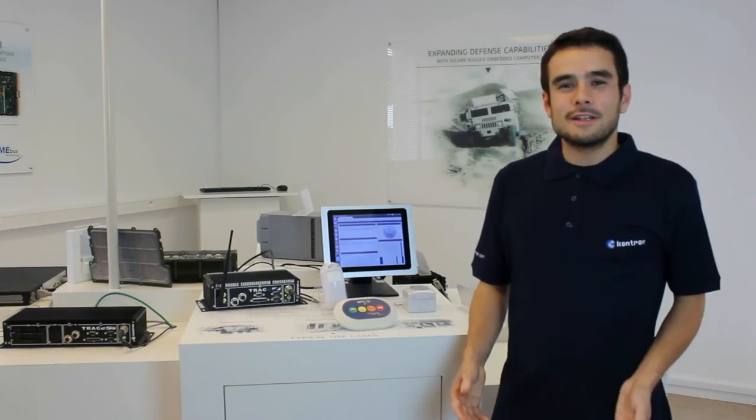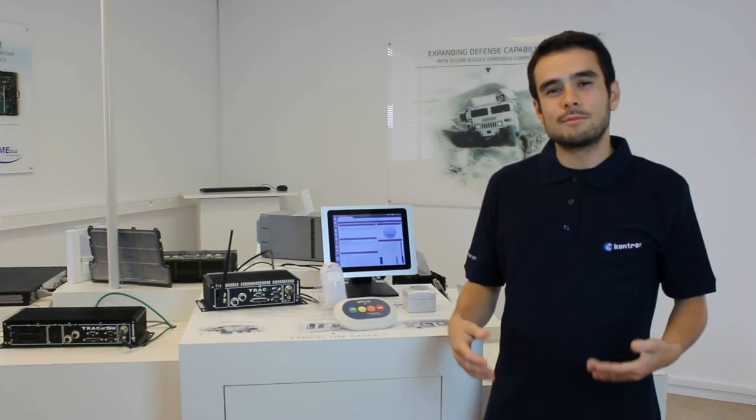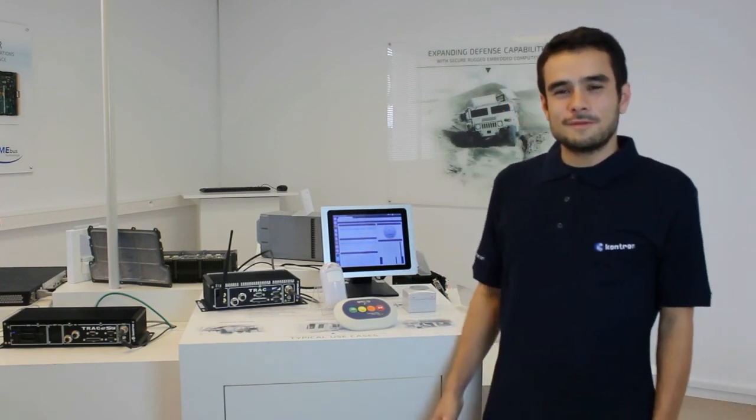We are confident that LoRa technology is the right choice to optimize maintenance costs, improve train availability, and improve the passenger experience. Thank you for watching this video. See you soon. Bye-bye.